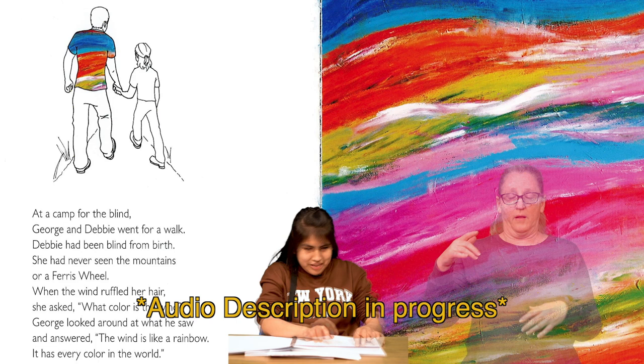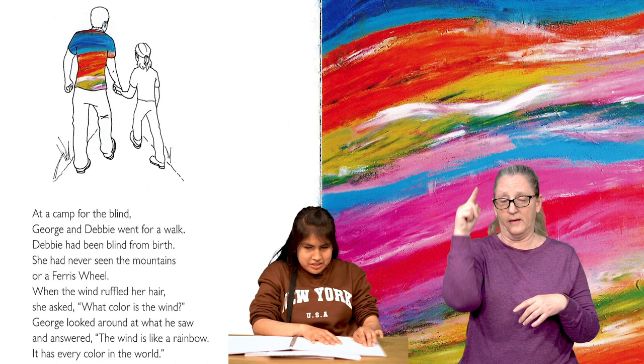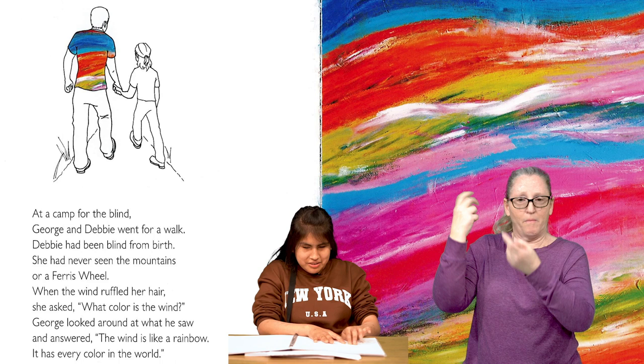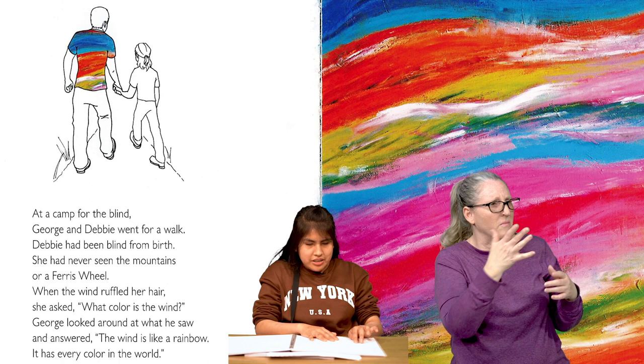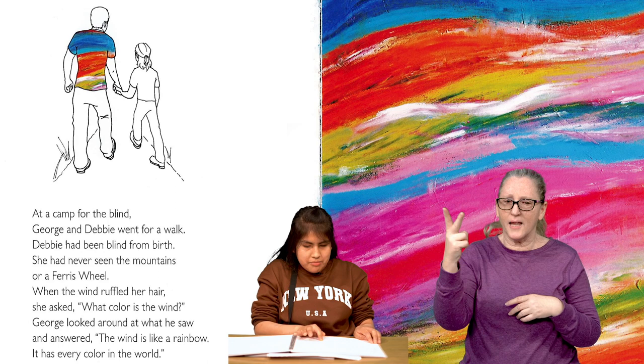On the next page, we see a drawing of the backs of two people who are walking and holding hands. The person on the left is George, and the one on the right, who's wearing a t-shirt, pants, and a ponytail, is George's friend Debbie. The back of George's shirt has diagonal strokes of dark blue, turquoise, orange, yellow, white, olive, and dark green. To the right, we see the full painting of the diagonal lines. At a camp for blind children, George and Debbie went for a walk. Debbie had been blind from birth. She had never seen the mountains or a ferris wheel. When the wind ruffled her hair, she asked, What color is the wind? George looked around at what he saw and answered, The wind is like a rainbow. It's every color in the world.